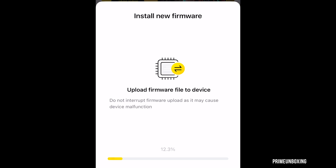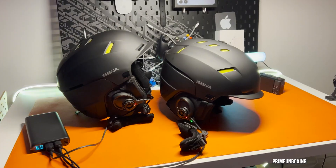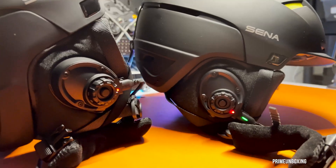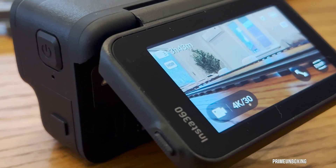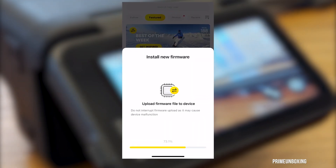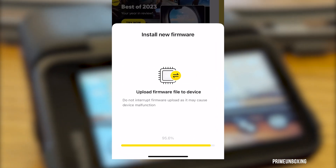Now, the ACE Pro seamlessly integrates with popular motorcycle helmet headsets from Sina, Cardo, Lexan, Asmax, A-Read, and more. This means creators can effortlessly add recorded audio from their headset into their footage, operate the camera through voice control, and explore a range of new possibilities.